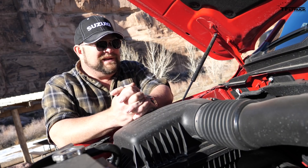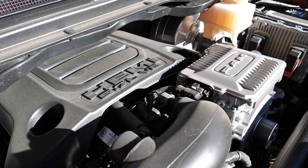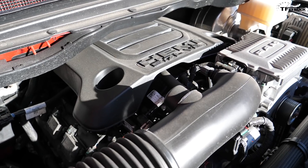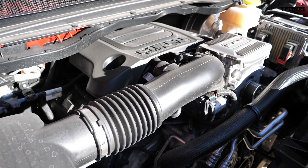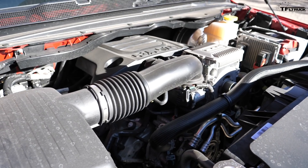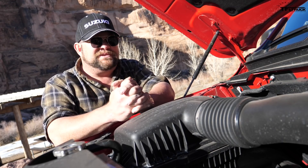This is a 5.7-liter Hemi V8 that puts out 395 horsepower and 410 pound-feet of torque, mated to an 8-speed automatic transmission. This particular truck is four-wheel drive and it's also eTorque, so it has a little bit of extra help off the line — though I don't think that's going to help us very much with towing.